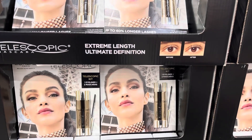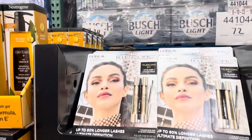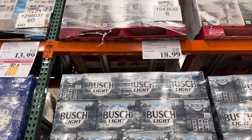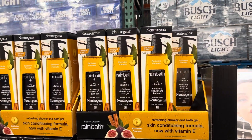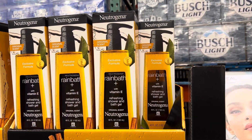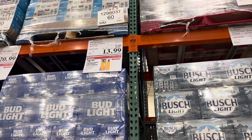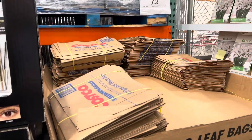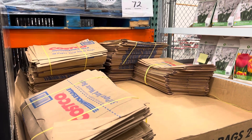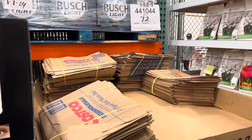Starting out right here in the front — the Extreme Length Ultimate Definition eyeliner and mascara telescope kit from L'Oreal. You're saving four dollars on it, $18.99. The Nutritina rain bath with vitamin E refreshing shower and bath gel is six dollars off, $13.99. And if you need lawn bags, here they are — $12.99 for 30 of them.